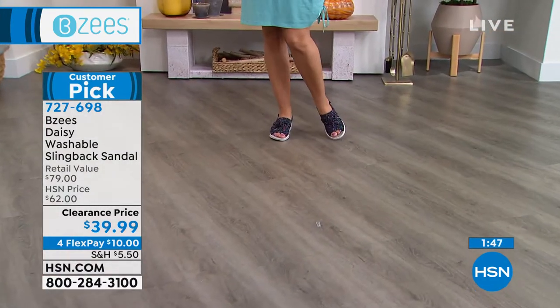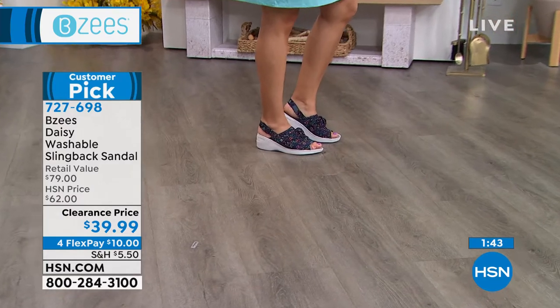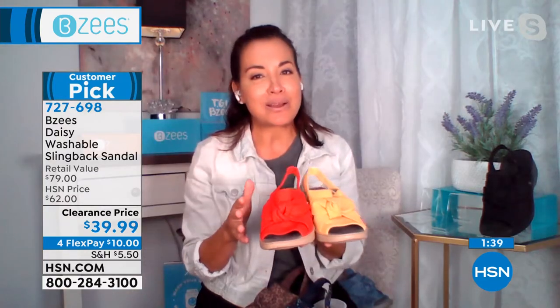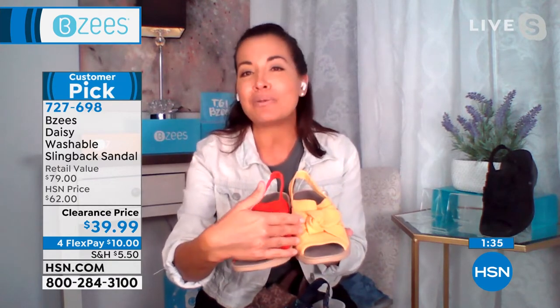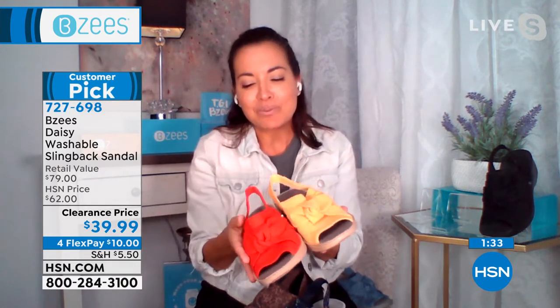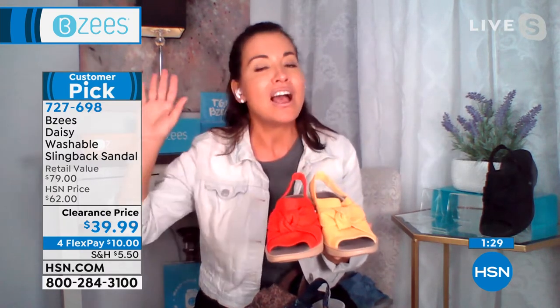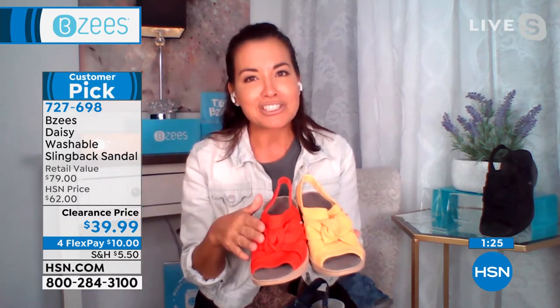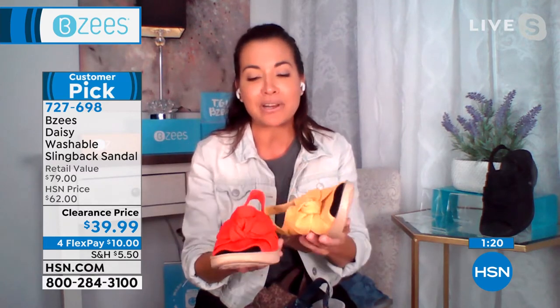I can't even believe they're less than 40 bucks. Well, Florida, we have summer year round, so we can definitely get away with it. I'm in love with the red, I'm in love with the yellow — they're fun colors, the mimosa. They're just beautiful color. If you dress kind of monotone, which I will claim that I do a lot, your shoe color will actually give you that final pop. It's like an accessory.